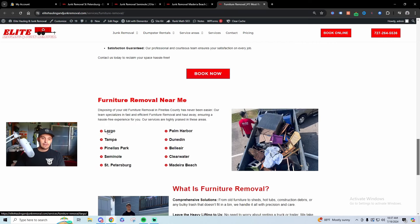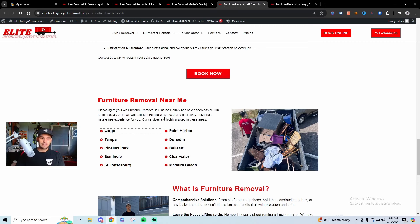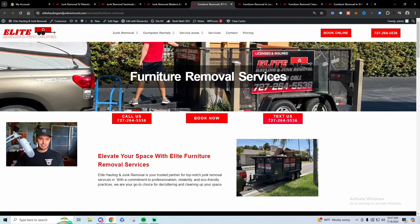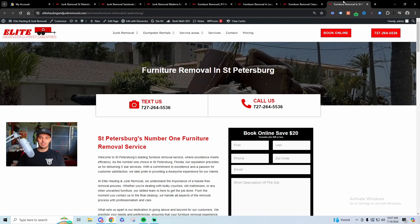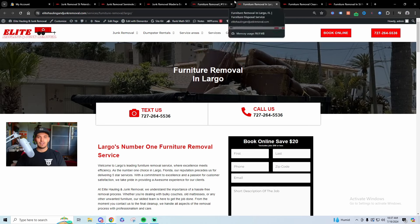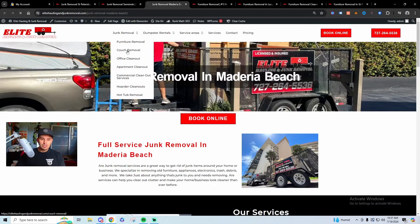Not a lot of people do this — I have furniture removal pages niched down to each city. So I don't just have a general furniture removal page, I have a 'furniture removal Largo' page. If someone looks up 'furniture removal in Largo,' I have a whole page dedicated to that. I'm in the process of doing this for every single city in my area. I do a little bit here and a little bit there, but it's a good strategy.